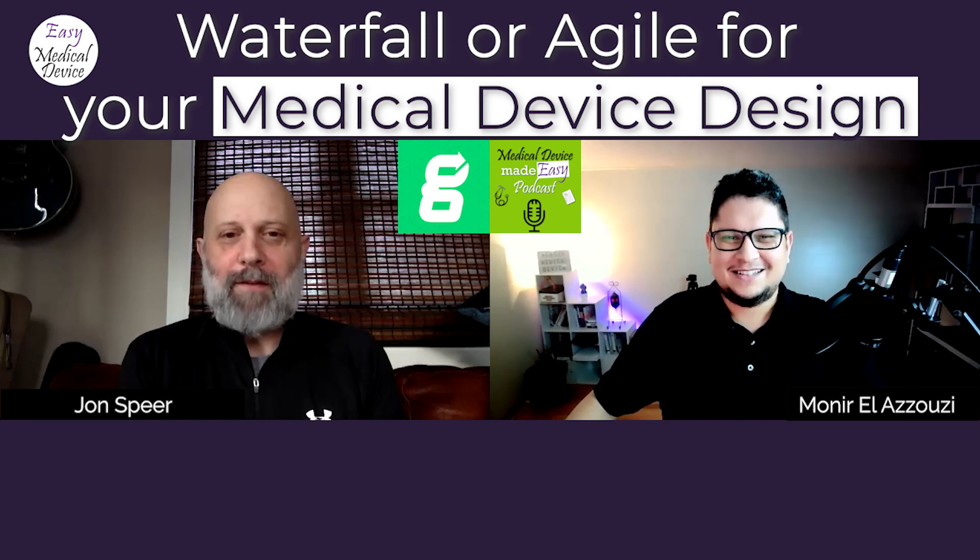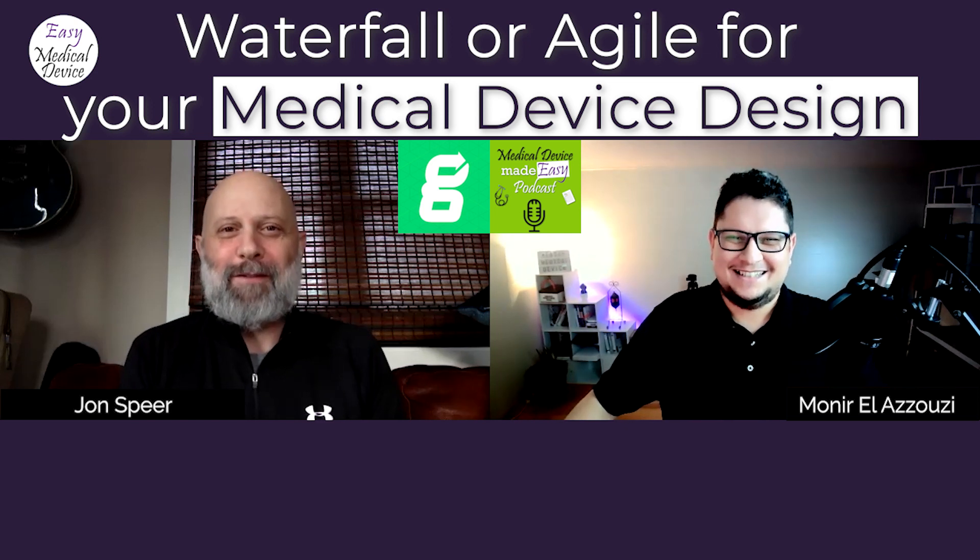Munir, it's a pleasure. You do fantastic work and I'm glad to finally get to be on your show. Thank you for the opportunity.